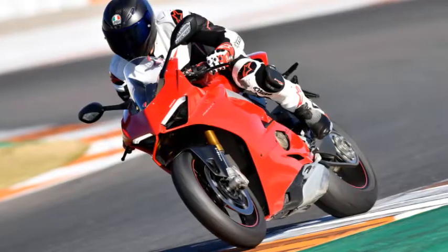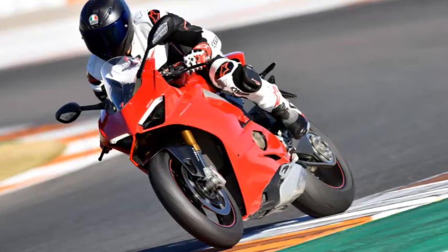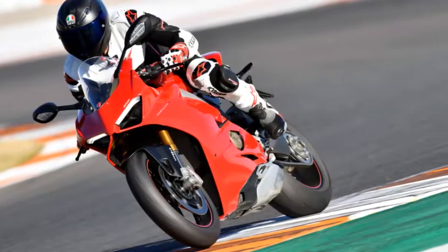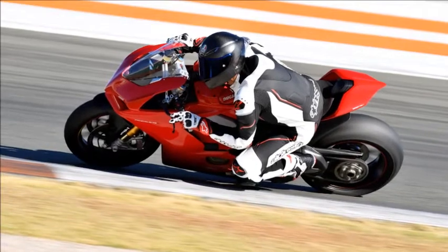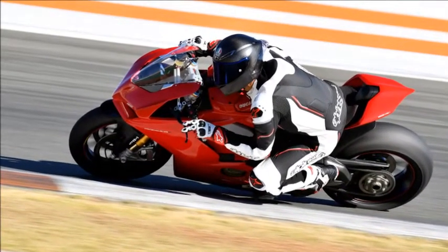I've got 226 angry horsepower rumbling between my legs, my kickstand is up and I'm ready to tackle Circuit Ricardo Tormo aboard the all-new Ducati Panigale V4, the most highly anticipated sport bike of the year.